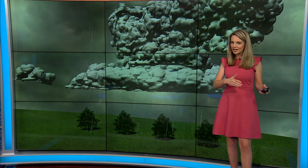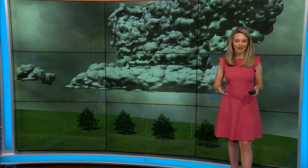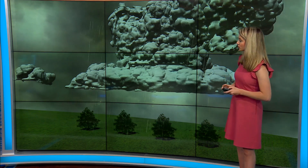We can see thunderstorms during any time of the year, but the most common time is during the spring when you have those big temperature changes from really warm conditions to really cold that happen quickly. And when you have that, there's a lot of energy in the atmosphere, and that's what causes these thunderstorms to form.